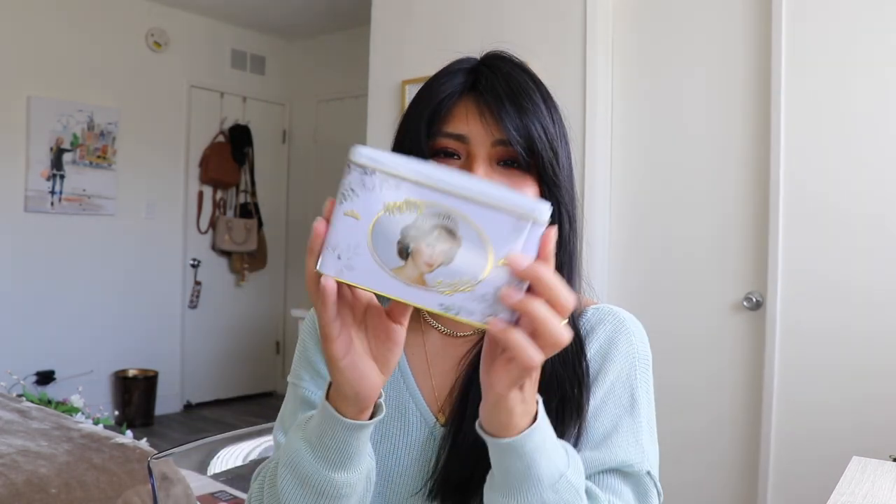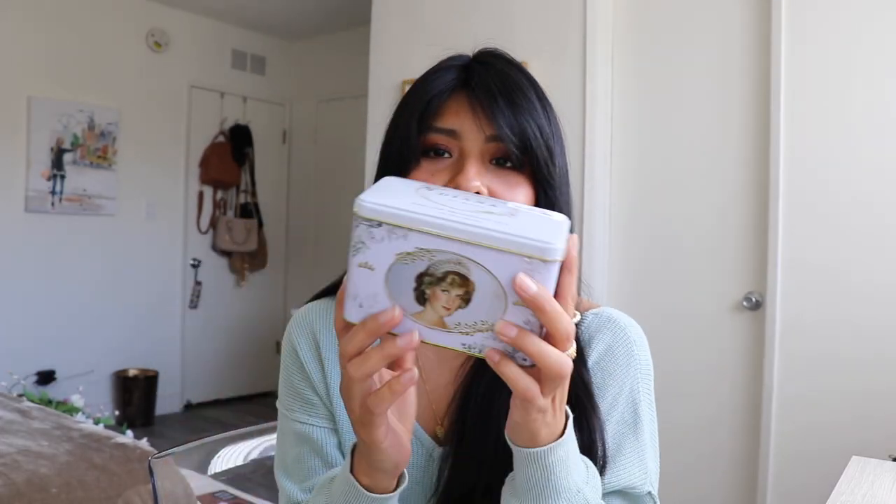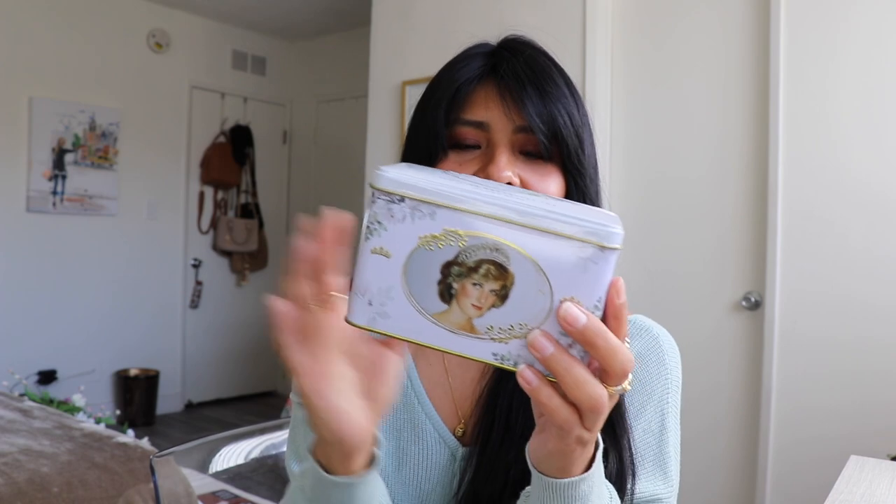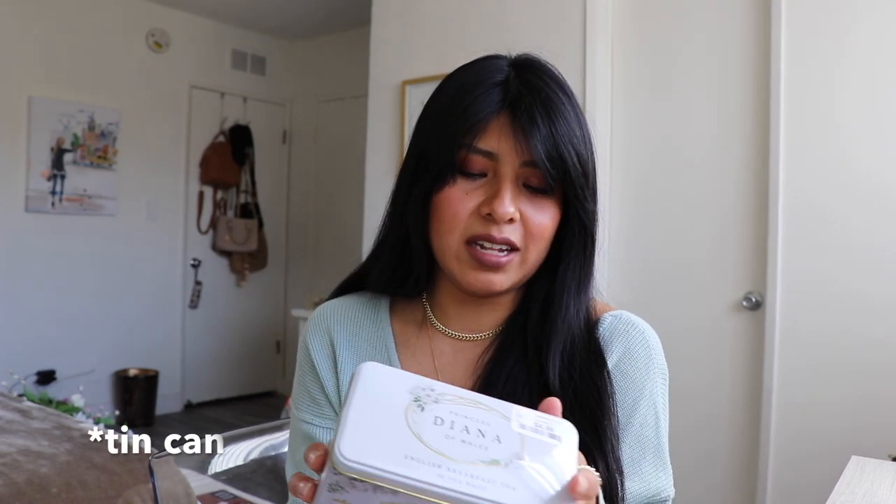First thing I got: I ended up getting the Princess Diana English breakfast tea — obviously it's not her tea, but it has her picture on the carton. It has a total of 40 tea bags and it's just so cute. This was only $4.99. When I went to London a few years back we had tea every single morning, so when I saw her picture on it I was like, we're getting it. They also had one with Prince William and Kate.